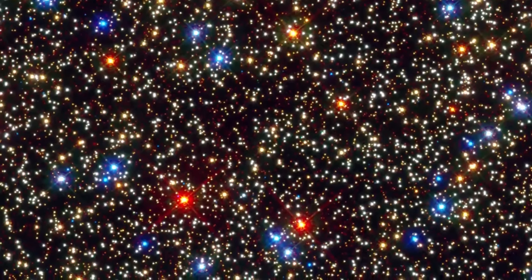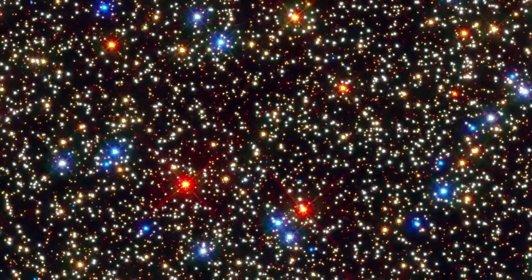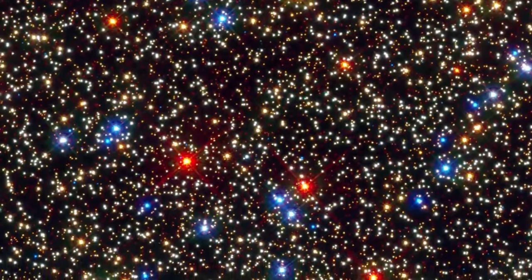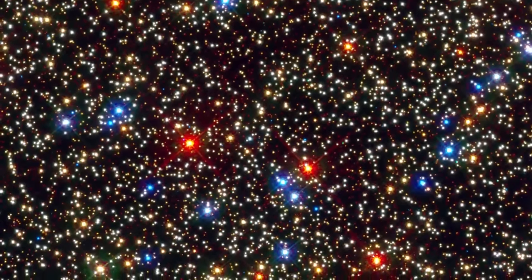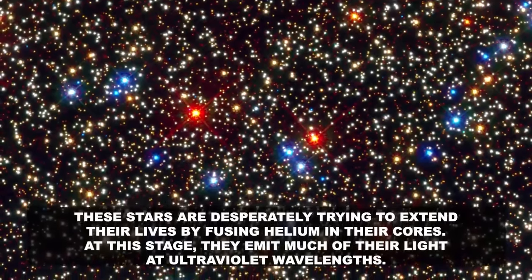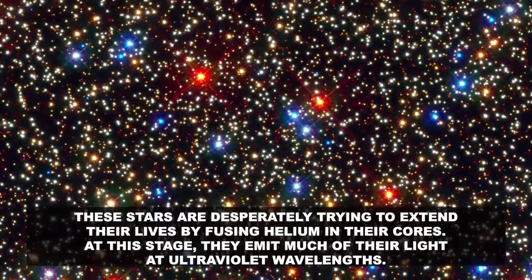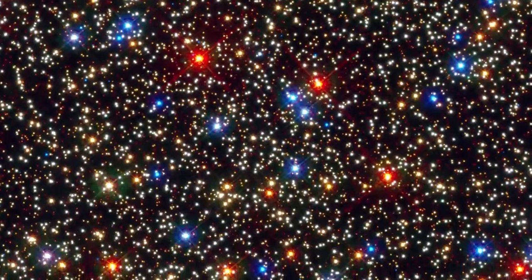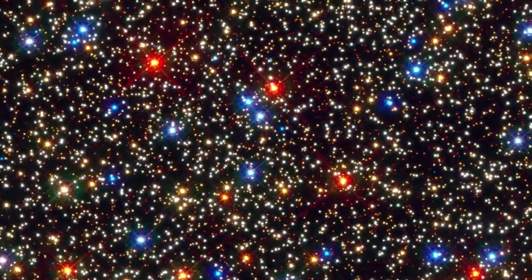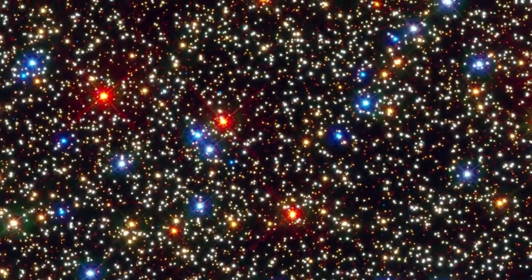These bright red stars swell to many times larger than our sun's size and begin to shed their gaseous envelopes. After ejecting most of their mass and exhausting much of their hydrogen fuel, the stars appear brilliant blue, with only a thin layer of material covering their super-hot cores. These stars are desperately trying to extend their lives by fusing helium into their cores, and at this stage emit much of their light as ultraviolet wavelengths. The average distance between any two stars in the cluster's crowded core is only about a third of a light-year — roughly 13 times closer than our sun's nearest stellar neighbor, Proxima Centauri.